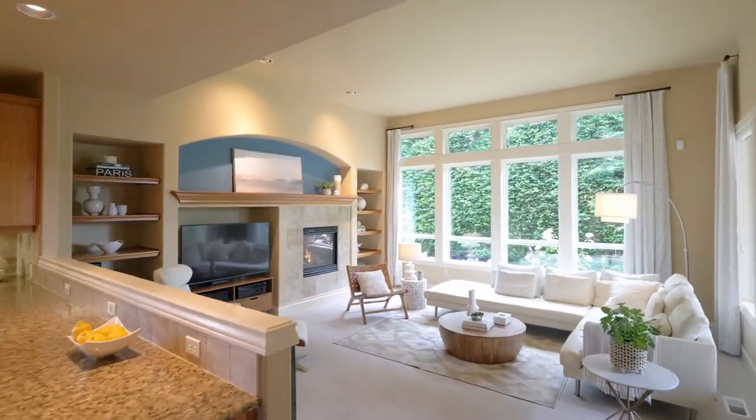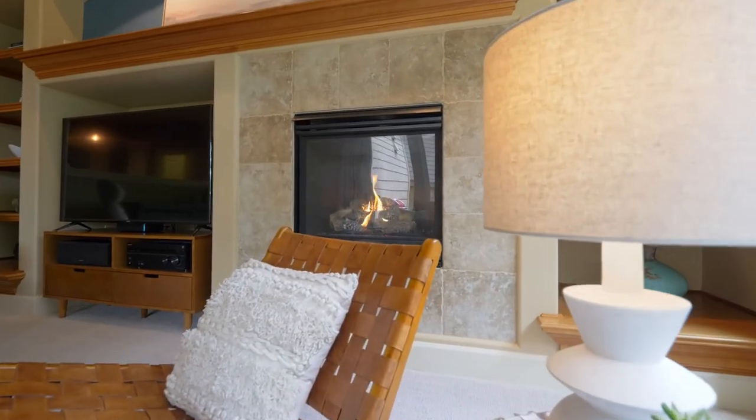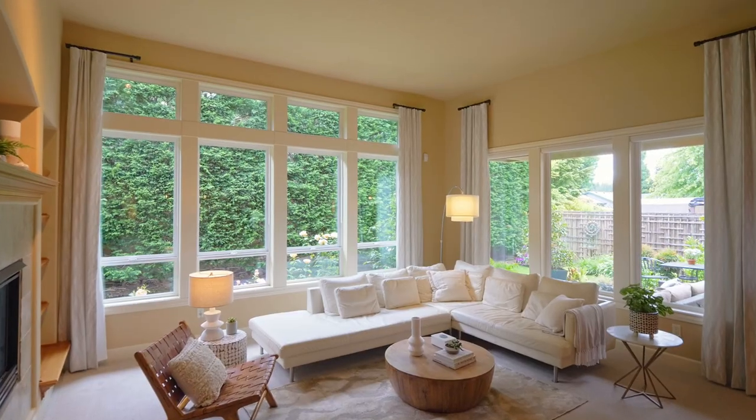Discover high ceilings, built-ins, a cozy gas fireplace, an open concept floor plan, and floor-to-ceiling windows providing tons of natural light.